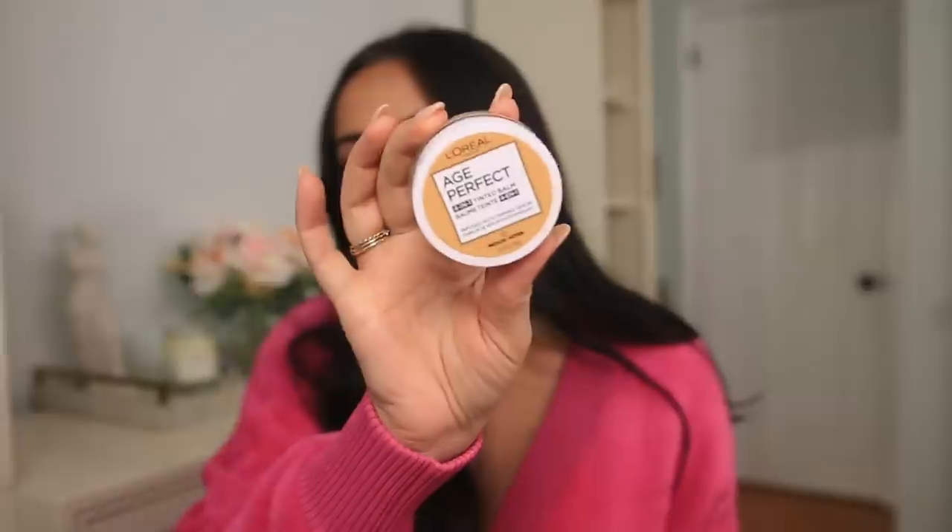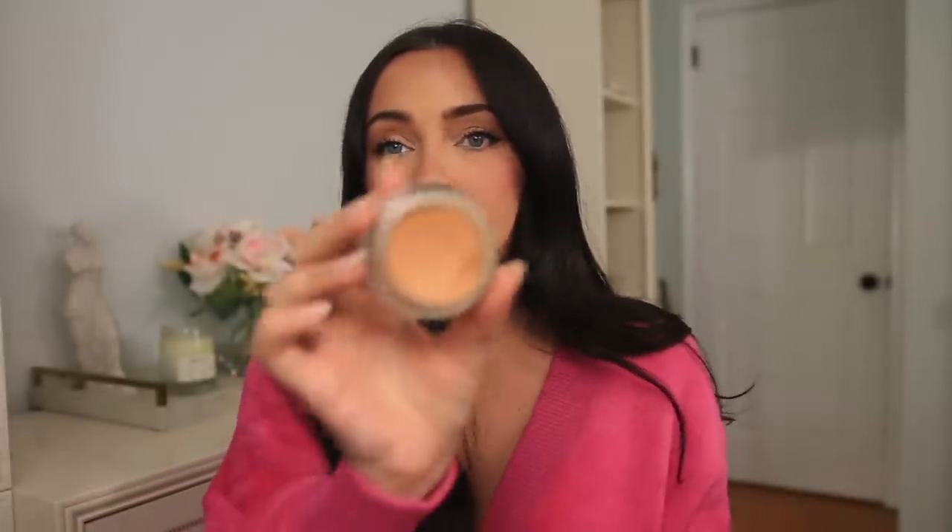We also have a drugstore tinted product — the L'Oreal Age Perfect Four-in-One Tinted Balm. It comes in a little pot with a really nice balmy texture. It looks very skin-like, super lightweight — just apply it with a brush and it looks like your skin, but better. Even though it's a tinted balm, it didn't get too oily on me. I've tried other balms that felt really oily and heavy, but this was not like that at all. An amazing product from the drugstore.